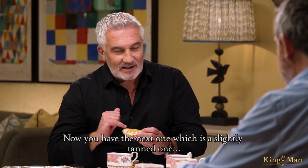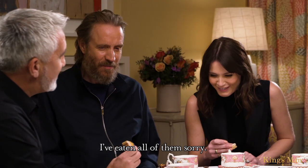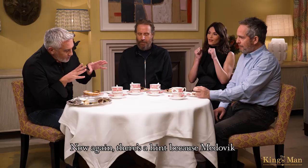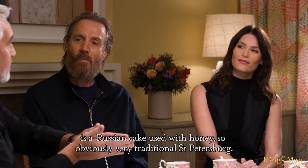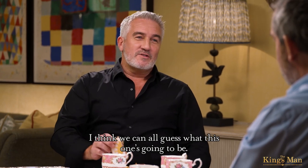Now you have the next one, which is a slightly tanned one. Can you taste honey in that? Honey, yes. Again, there's a hint because medovik is a Russian cake made with honey, very traditional in St. Petersburg. You've got the Russian and then your German hints. I think we can all guess what this one's going to be.